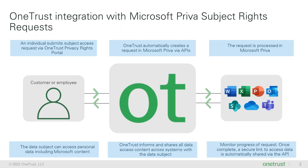When an individual, be it a consumer or an employee, submits a request, OneTrust creates a ticket in Microsoft Priva within the Purview compliance portal to find and deliver all personal data relating to the requester. Via the API, the request is processed in Microsoft Priva, where admins can review results.